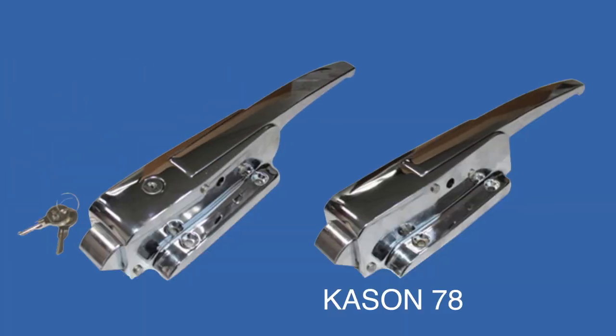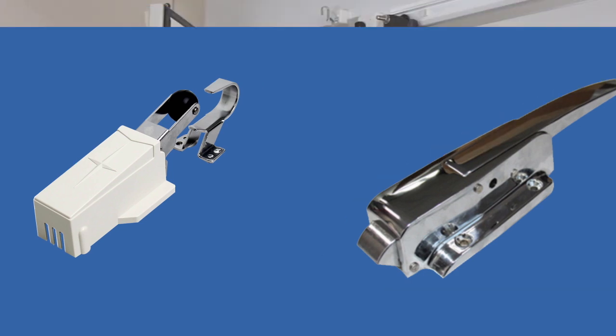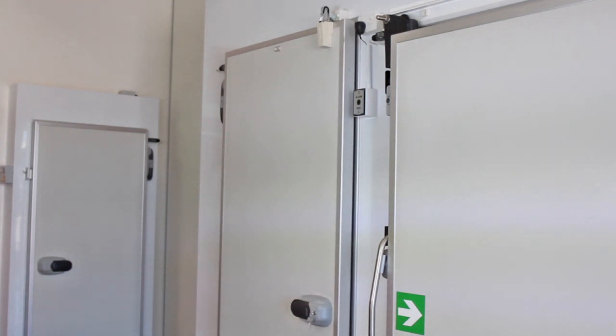The Cason 78 series radial tongue latch is made for effortless door closure. Combine with the Cason Hydraulic Door Closer for the complete solution. This is the only latch designed to work with the Cason Hydraulic Door Closer. Your customers will no longer have to constantly tell their staff to keep the door closed. Brilliant!